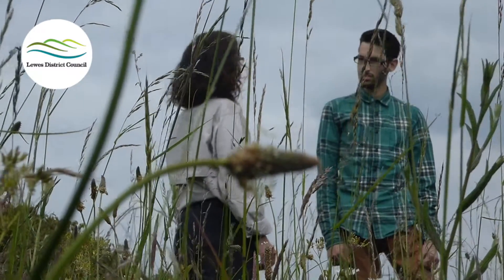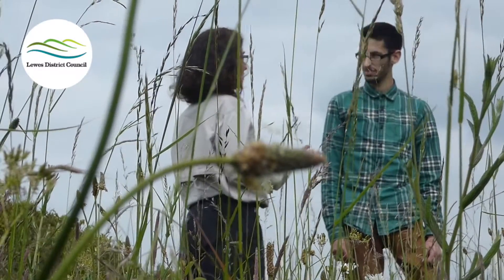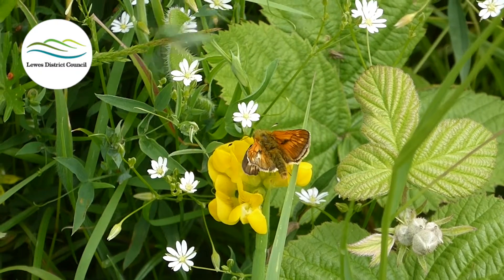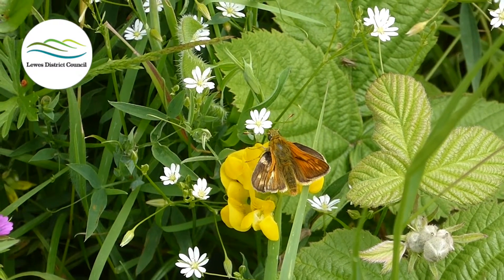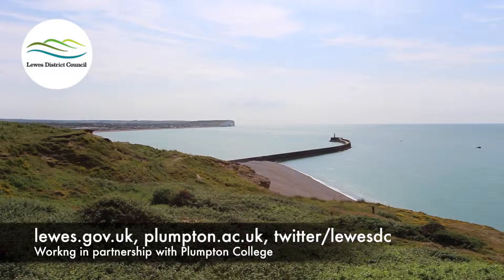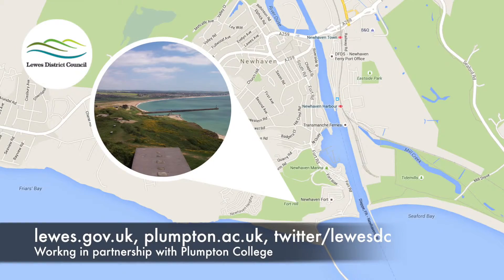It didn't used to be so scrubby — there were no trees or bushes here at all. It was just open downland grazed by sheep, so there used to be much more open areas with wildflowers. We decided to cut some of the scrub and clear some glades like the ones we've got here. This has attracted a lot of butterflies and other insects that prefer it down here where it's warmer and less windy. If you're interested in finding out more, check out the council's website.